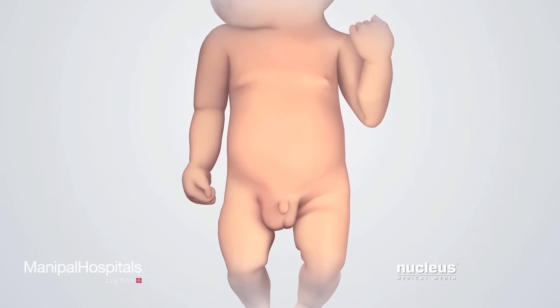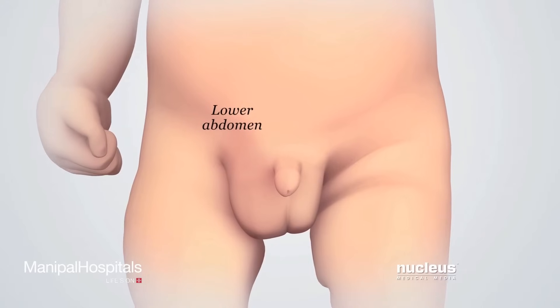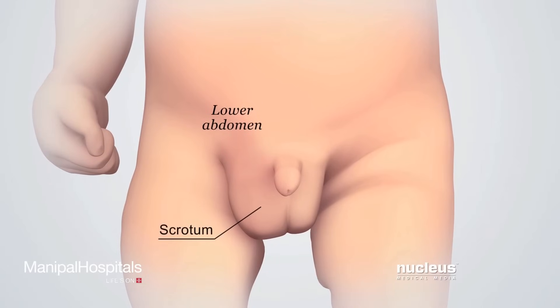An inguinal hernia usually shows up as a bulge in the lower abdomen, also called the groin, or in the scrotum.